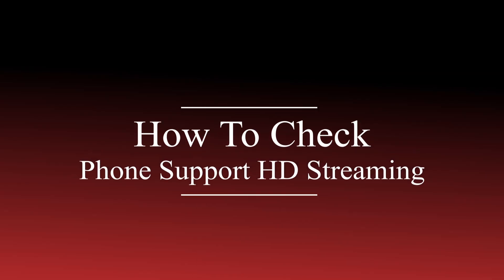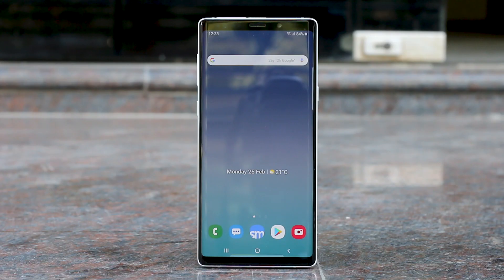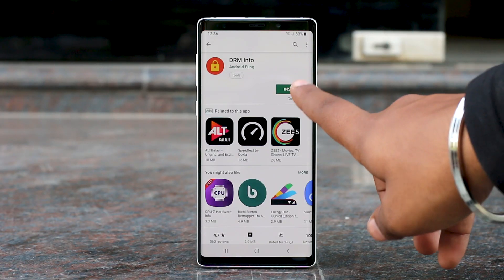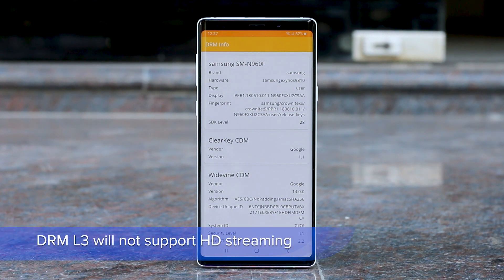How will you check if your phone supports HD streaming or not? The obvious first step is to check if your phone has a DRM L1 certificate. For that, you need to download the DRM Info app from the Play Store — there's a link in the description below. Check the security level: if your phone has L3, it means you cannot stream HD videos on Netflix and Amazon Prime no matter what.